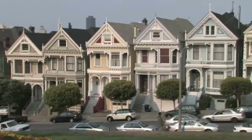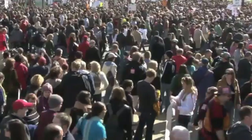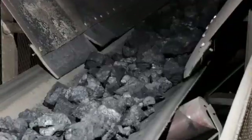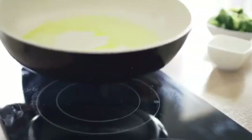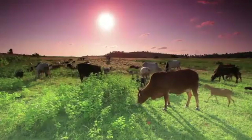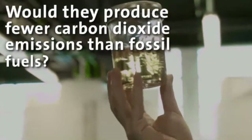Today, we burn fuels to heat or cool our homes, power our cities, and transport our vehicles. However, with over 7 billion people on Earth, demand for energy is increasing and is changing the chemistry of our atmosphere. But would it help if we could use cooking oil, sewage sludge, or animal fats as a fuel? Would they produce fewer carbon dioxide emissions than fossil fuels?